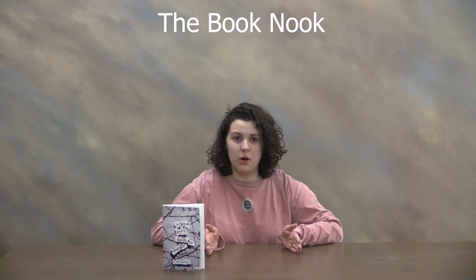A Good Girl's Guide to Murder is the perfect murder mystery if you're ever in the mood for suspense until the very end. At the very end, it kind of lays out how the culprit did it, how they got away with it, and how they carried it out throughout the years.